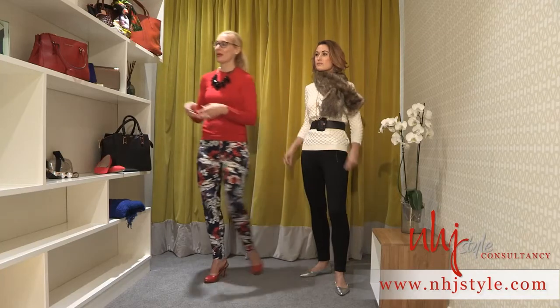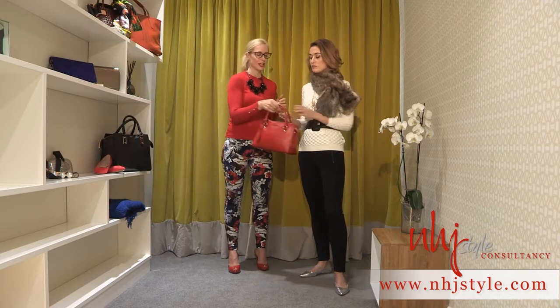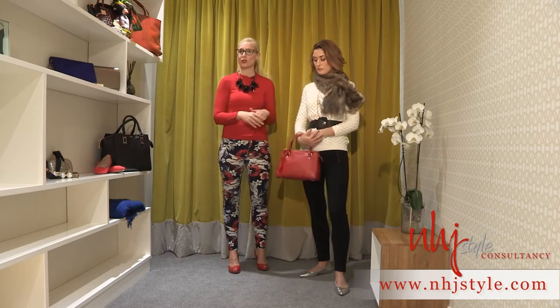My next accessory is a colour rather than an item. This season it's all about red — fabulous red. Now if you're someone who doesn't like wearing red, I suggest going for a bright red accessory. So my next accessory is a bright red handbag just to inject some colour into quite a neutral look and give it that joie de vivre.